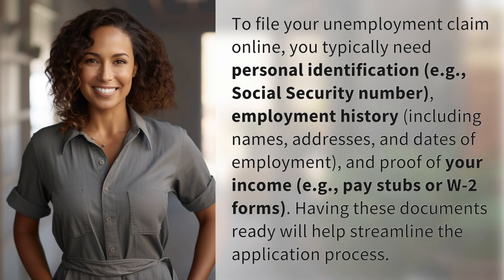To file your unemployment claim online, you typically need personal identification, e.g., social security number, employment history, including names, addresses, and dates of employment, and proof of your income, e.g., pay stubs or W-2 forms. Having these documents ready will help streamline the application process.